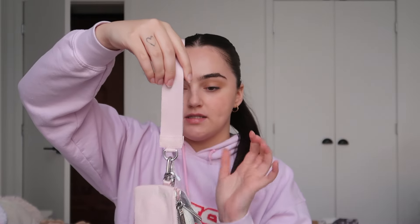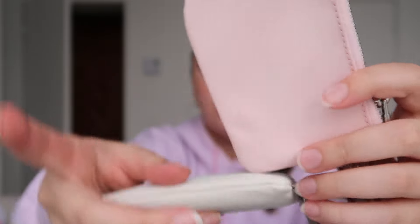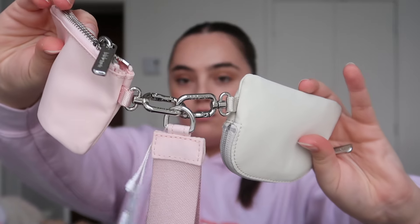I also have one random thing from Lemon — it's a keychain. I really needed to update my keychain situation, so I got this Lemon dual pouch wristlet in the color bone and flush pink. You get a little wristlet with two pouches: a pink one with Lemon on the side and an off-white one. You can put cards in one and cash or IDs in the other. I'm so excited for this.